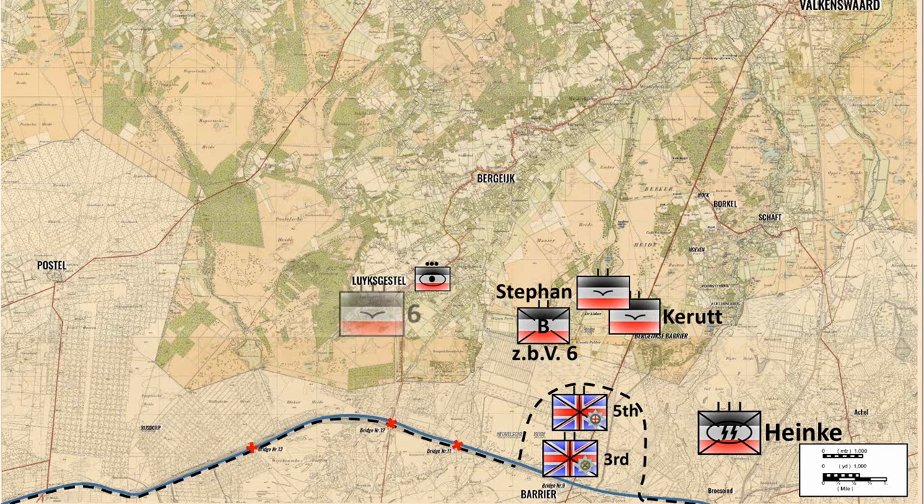Besides, there was pressure from the 88th Corps to keep one of its battalions as corps reserve, which was rejected by the parachute army headquarters. But as a compromise, one battalion was left behind in Luig's Castle, meaning the main attack was to be carried out by just two battalions.